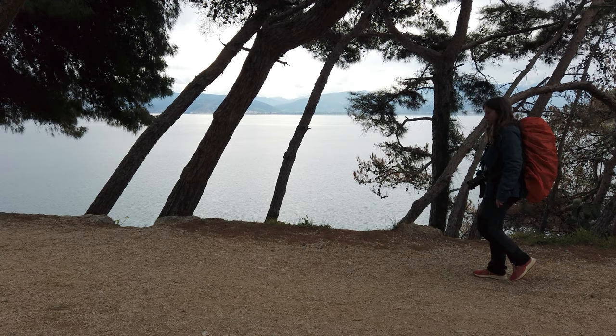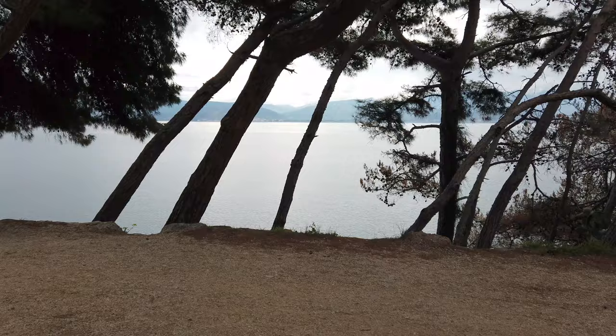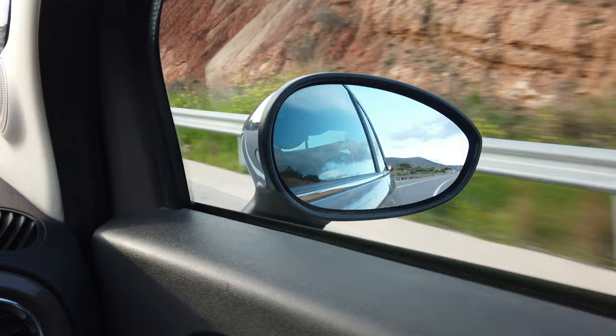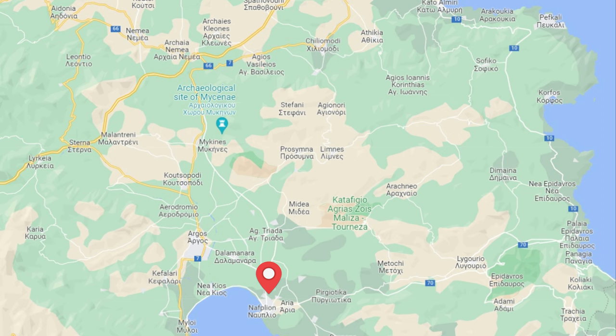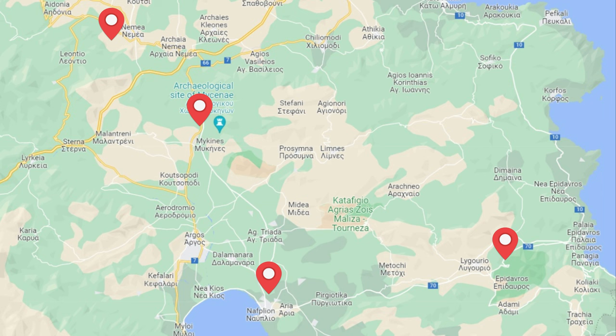Halfway along the path you come across another beach called Neraki. Once in Karathona you can continue walking until you reach the Church of Agios Nikolaos. One of the things we love about Nafplio is that it's the perfect base from where to explore the surrounding towns and countryside. Less than an hour's drive from Nafplio, you can find world-renowned archaeological sites and local wineries.